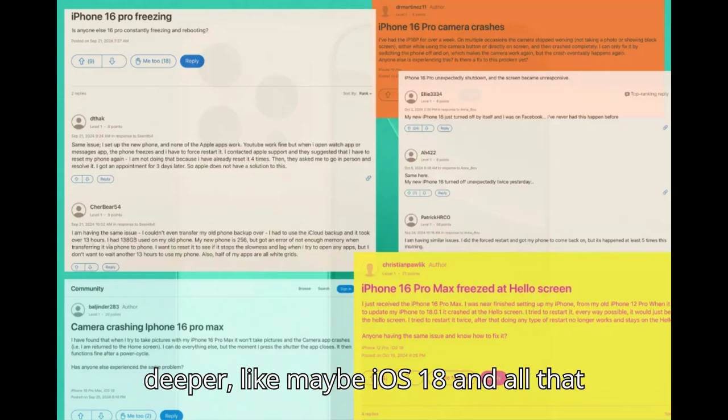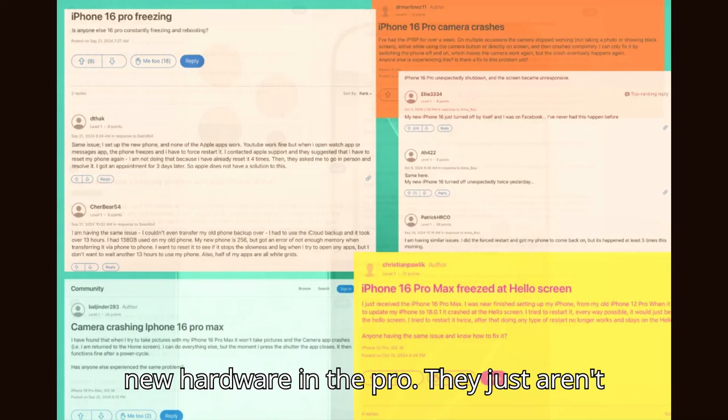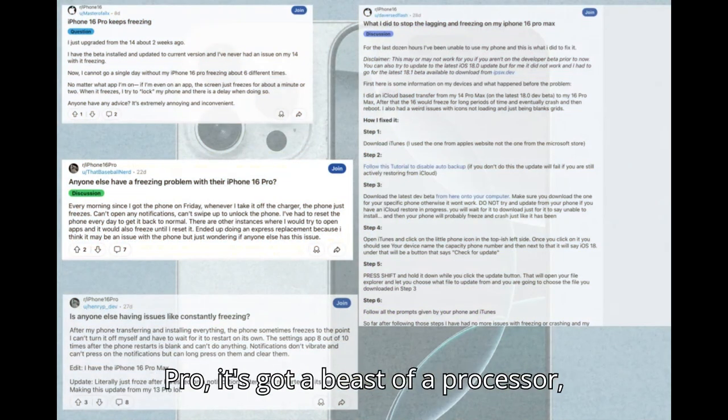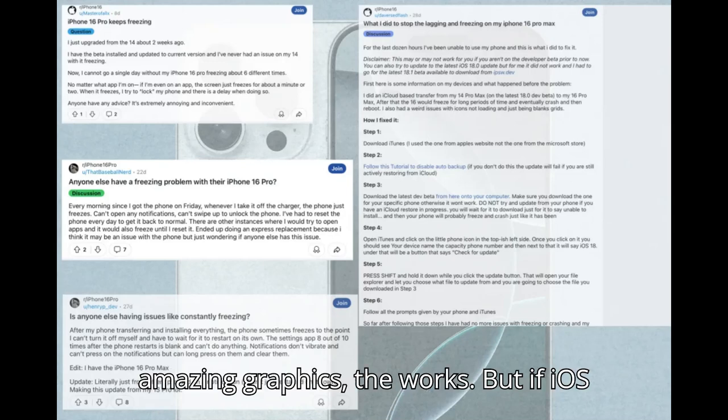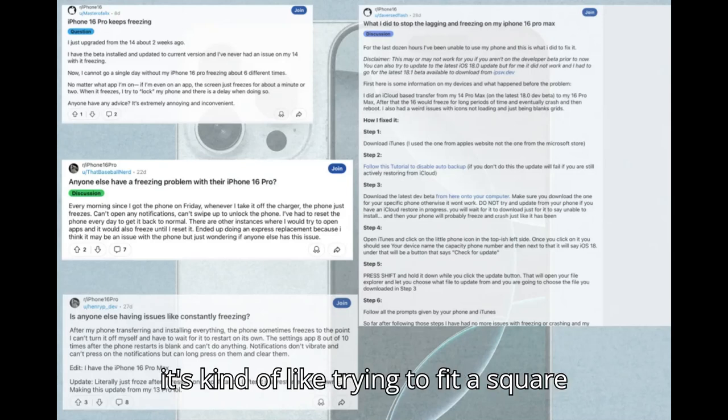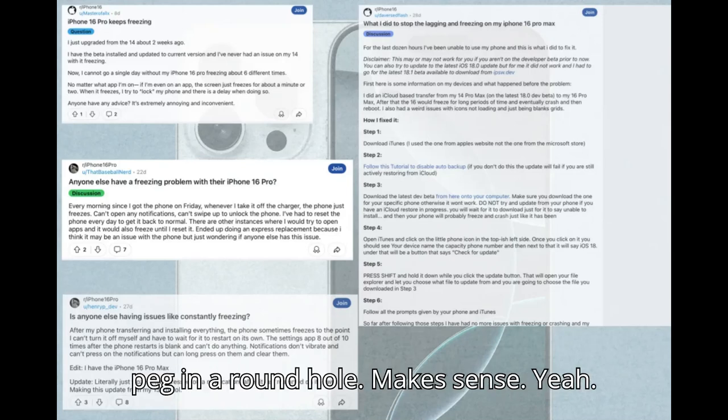Maybe it's something deeper — like maybe iOS 18 and all that new hardware in the Pro just aren't playing nice together. The iPhone 16 Pro has a beast of a processor, amazing graphics, the works. But if iOS 18 isn't optimized for all that, it's kind of like trying to fit a square peg in a round hole.